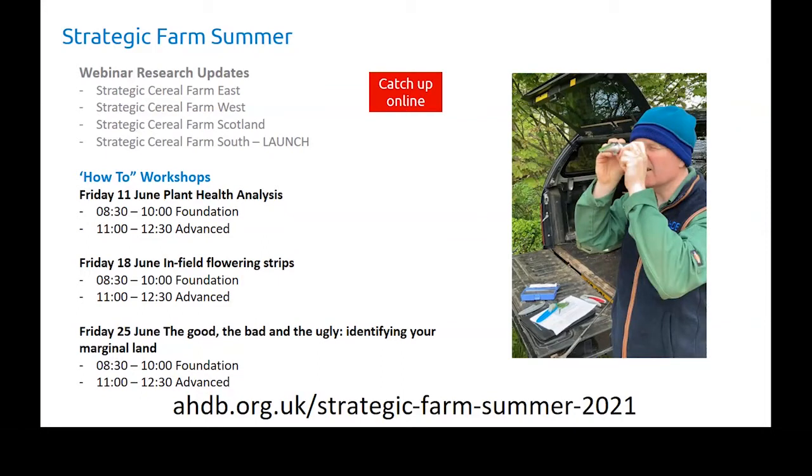We had last week with the research updates, which are online now and available on YouTube. And then we've got this series of how-to workshops which create a lot of questions for everybody to try and answer. We had the first one this morning, which went quite well, and this one will have a lot of information coming out quite quick. Next week there's the flowering strip on Bull Burnie, which they've been doing quite a lot of work on, and then trying to figure out your marginal land.